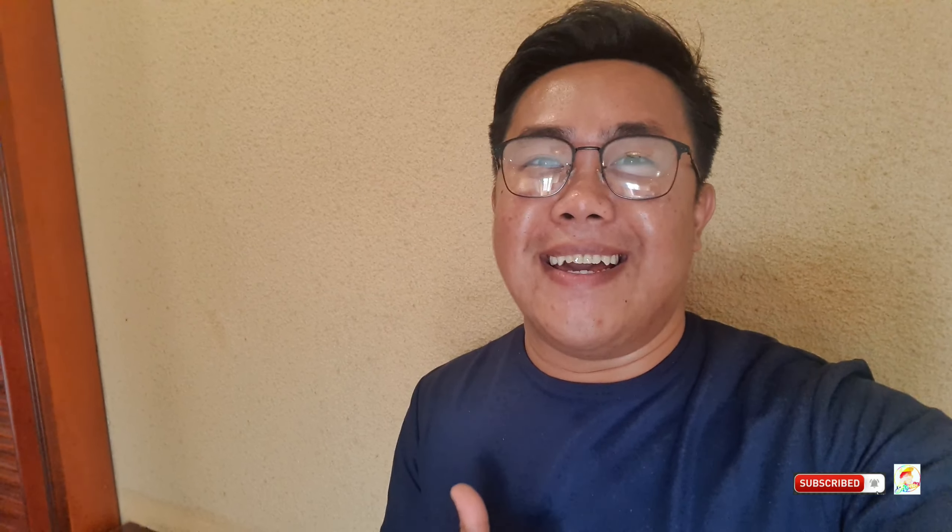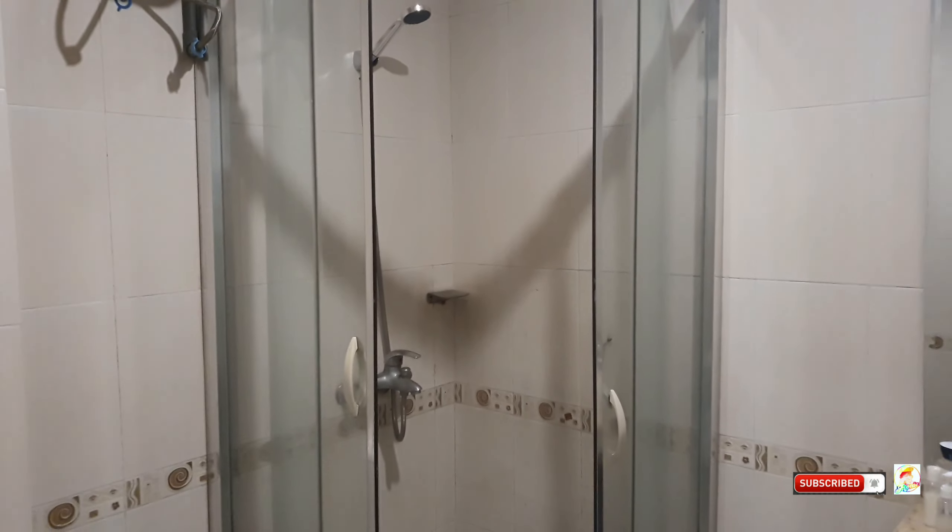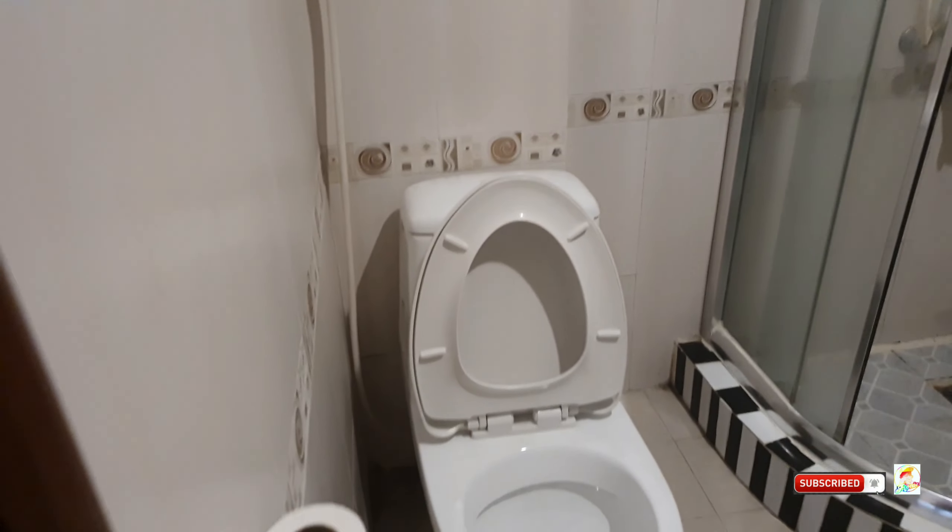Later, I'll just freshen up, change my clothes, and then let's go outside and eat. We'll have banh mi and try the egg coffee, then roam around the Old Quarter of Hanoi. And this is the look of the toilet — there's a shower area, the toilet and tissue. Very tidy and very spacious.